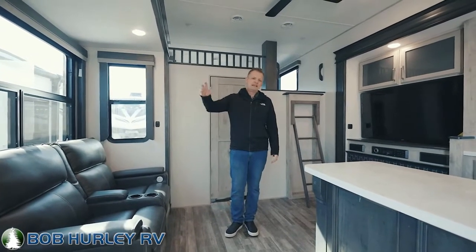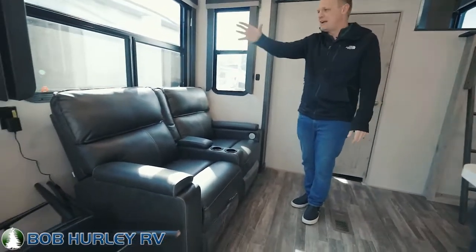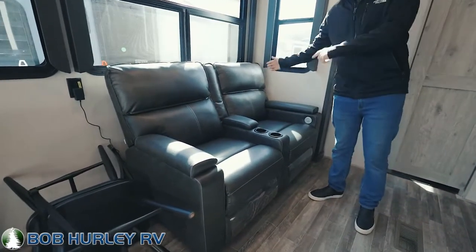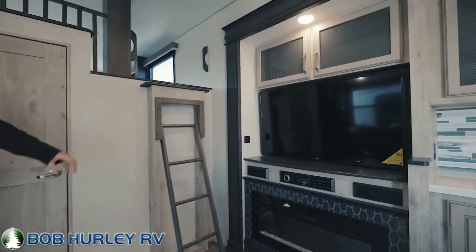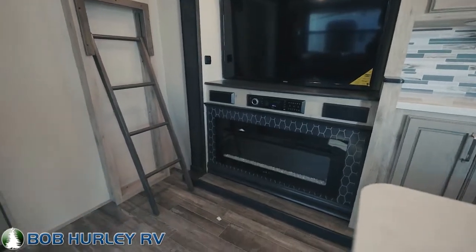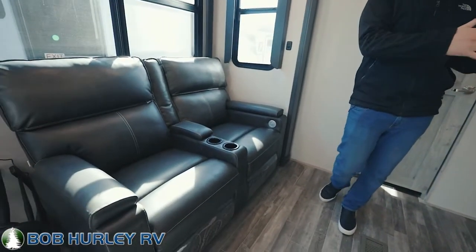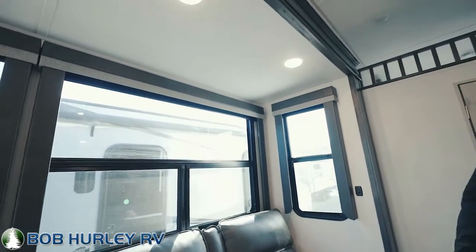I'm going to take you around the living and kitchen area real quick. First off on my right, we do have theater seats. This is a super slide built in here — theater seats facing directly toward a large TV, an entertainment center, and a fireplace. This is the most popular layout. This is what everybody wants. This is actually a bunkhouse, and when you can have that in a bunkhouse and still get the nice living room setup with those theater seats, big win in my book.